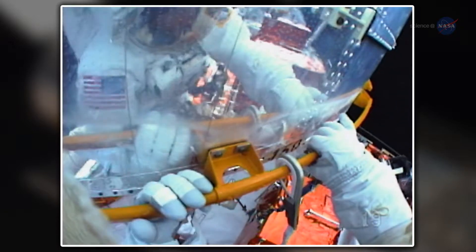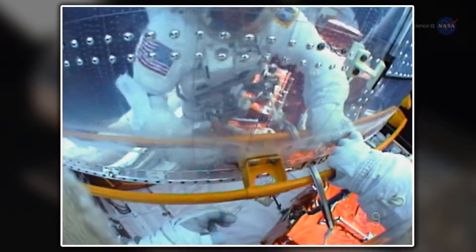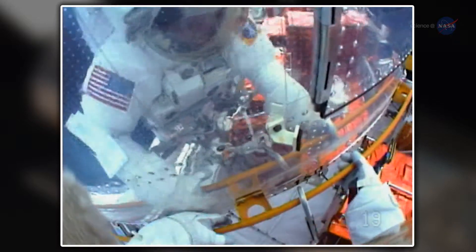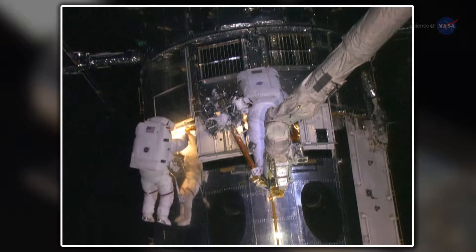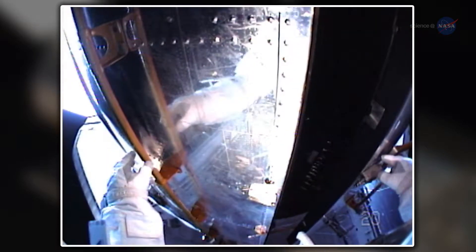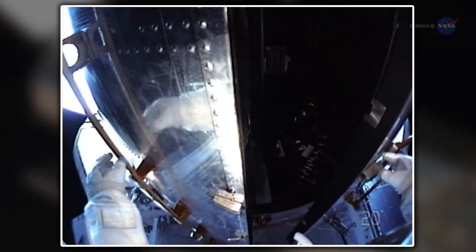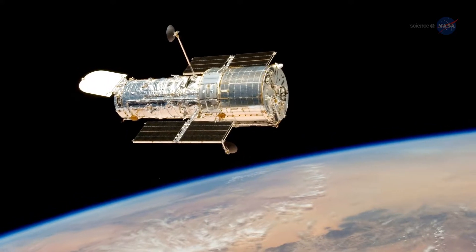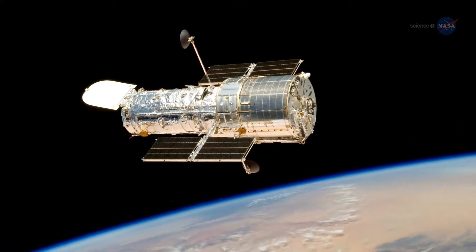The prints Grunsfeld saw are more than chemical scuff marks, though. They are a symbol of a unique human-robotic partnership. Hubble's designers intended for astronauts to lay hands on Hubble. The telescope is festooned with knobs and handrails, hinged doors and crawl spaces fit for astronauts to visit and tinker. This has allowed Hubble to do something no other spacecraft has done before: evolve.